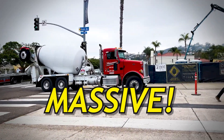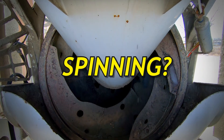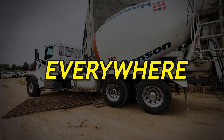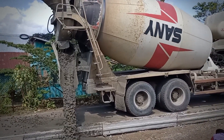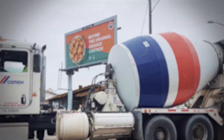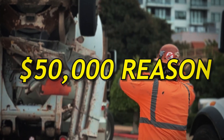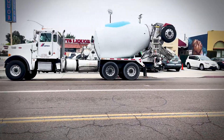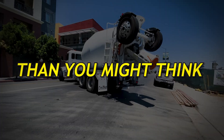Have you ever wondered why those massive trucks with the rotating drums never seem to stop spinning? You see them everywhere, rolling down highways, parked at construction sites, always with that barrel turning round and round. But here's what most folks don't realize: there's a $50,000 reason behind that constant rotation, and it's more critical than you might think.